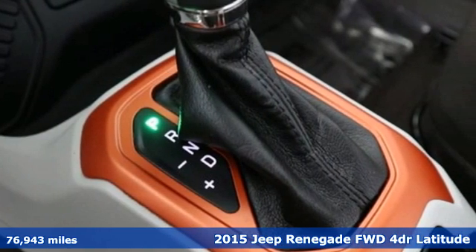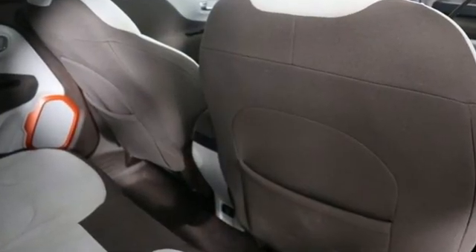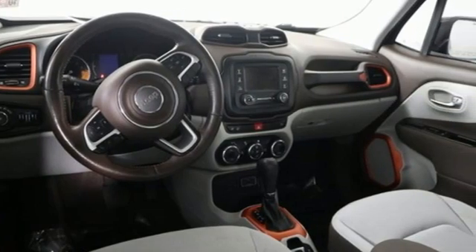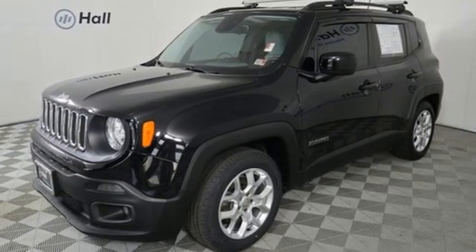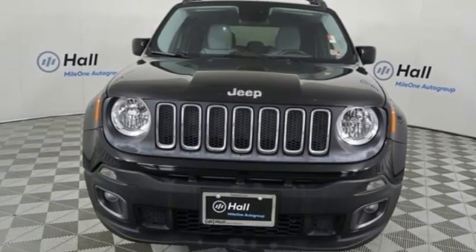Inline four-cylinder engine, dual-zone climate control, streaming audio, heated steering wheel, remote engine start, external memory control, aluminum wheels, doors and push-button start proximity key, and automatic transmission. See it for yourself when you take it for a test drive.